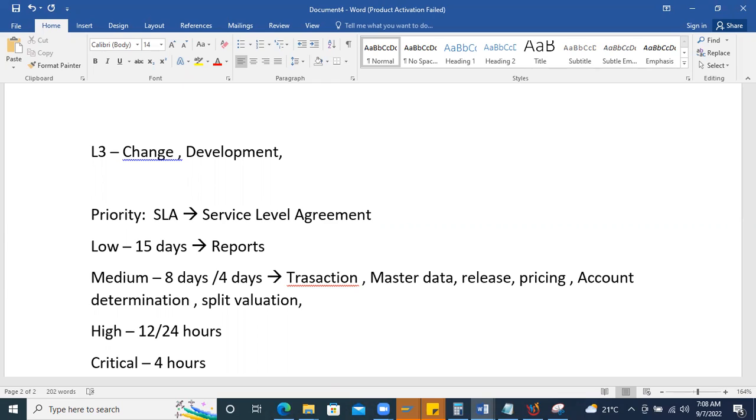Before solving an issue, you should refer to the functional specification (FS) documentation. If an enhancement was implemented a couple of years ago, always read the FS to understand what changes were made before supporting end users. Users may laugh if you rely only on standard knowledge for a customized process — they know something was changed. Users are often too busy with business activities like creating purchase orders and negotiating with vendors to review FS documents themselves.